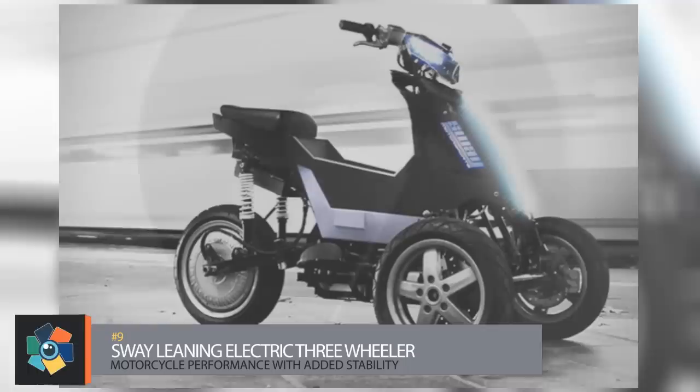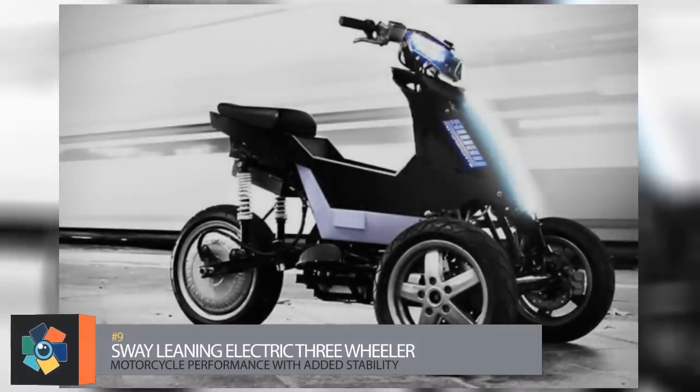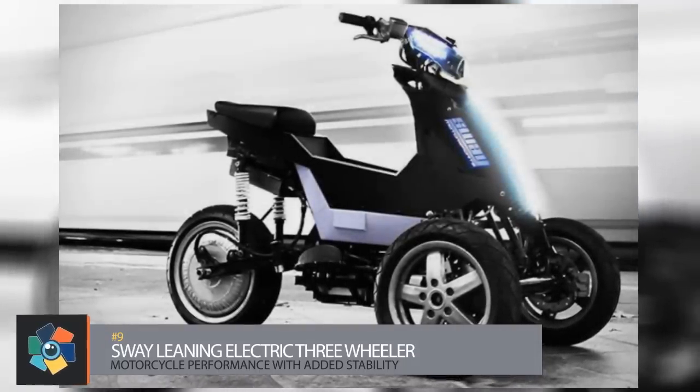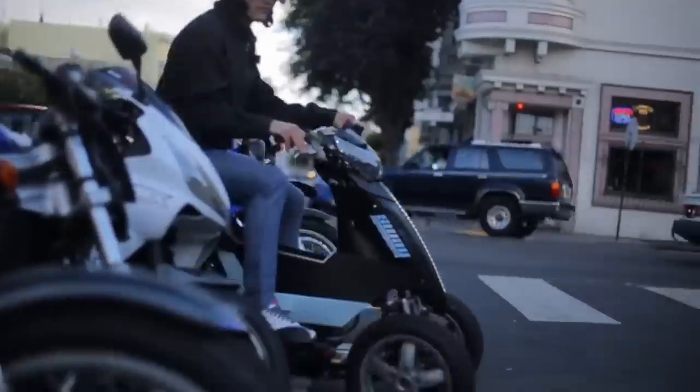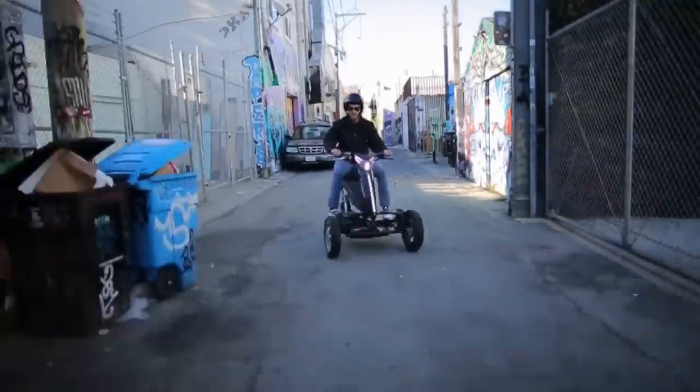Number nine, the Sway. You've all heard the term swaying with the wind, but have you ever heard the term swaying with the rhythm of the road? Well, this leaning three-wheeler named Sway will have you doing just that. Because it's a three-wheeler, riders don't have to balance the vehicle or put their feet down at a stop.